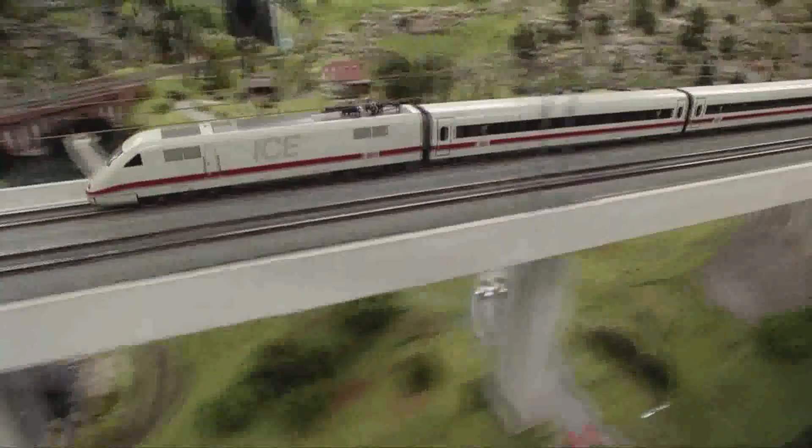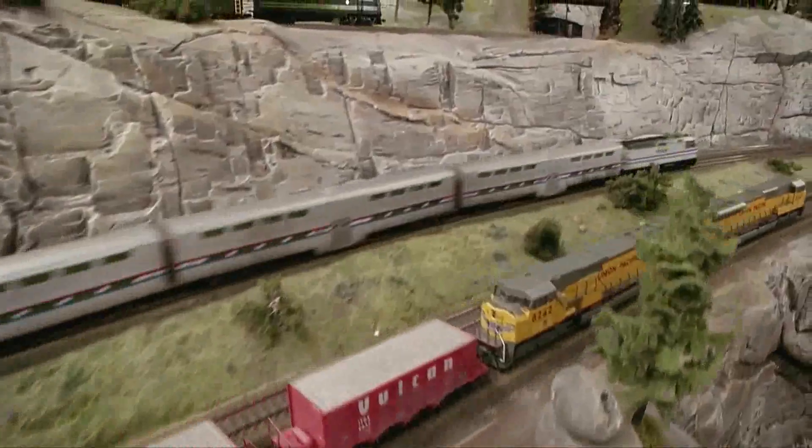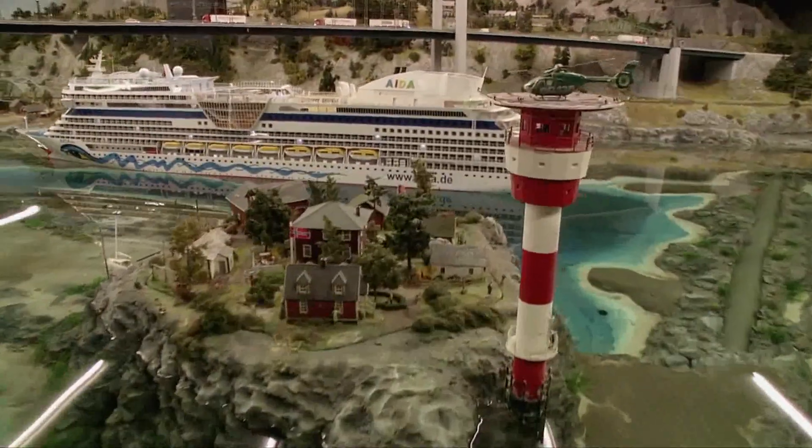Each day, 900 trains with 12,000 wagons travel a distance of several hundred kilometers. The longest train is 14.51 meters long. On the North Sea with a water capacity of 30,000 liters, large and small ships are cruising.